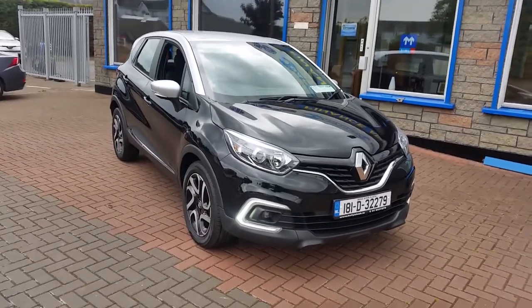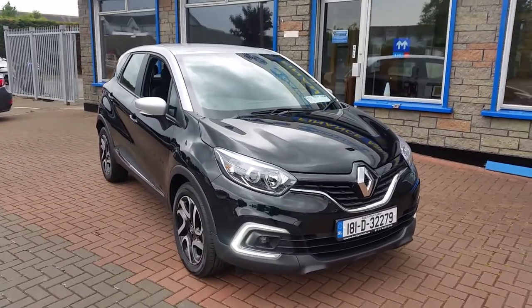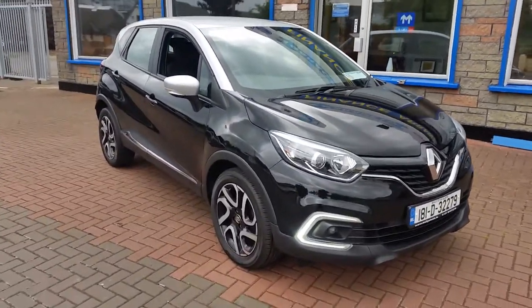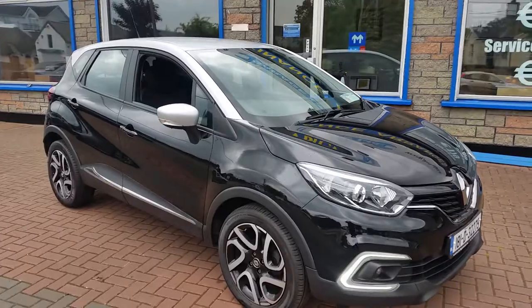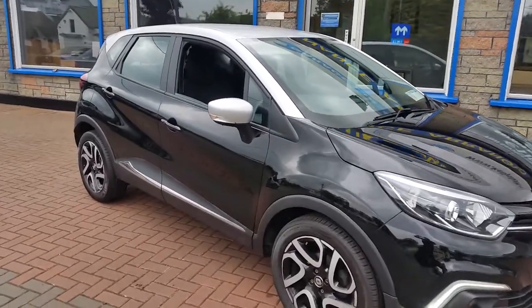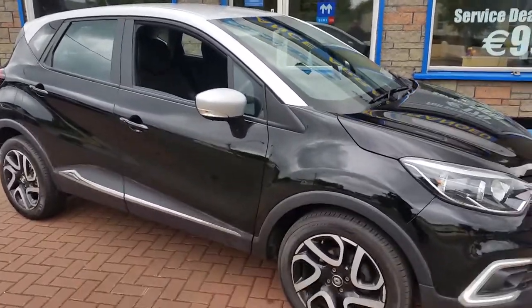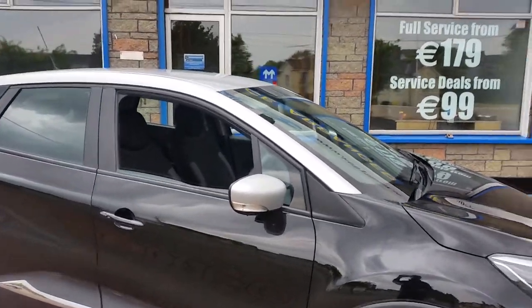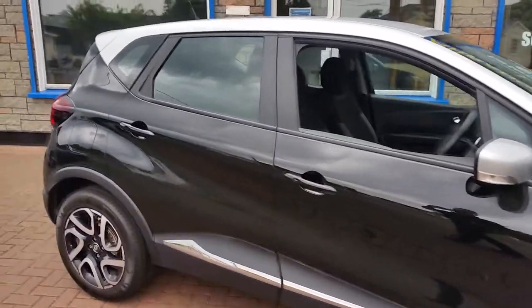Hi, it's Paul here from Kelly's in Lusk. This evening we're just going to show you our 2018 Renault Captur. This is the one litre petrol. It's got the latest generation petrol engine in it. It's got diamond cut wheels. The car's in black with an accented silver roof and door mirrors. It looks very well.